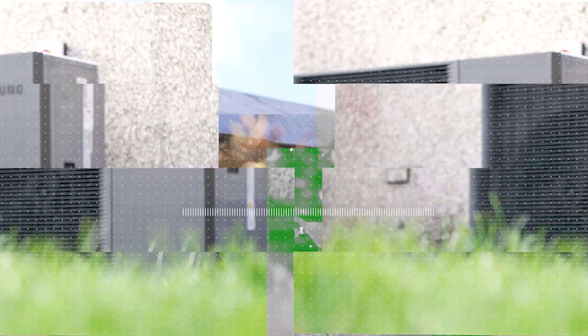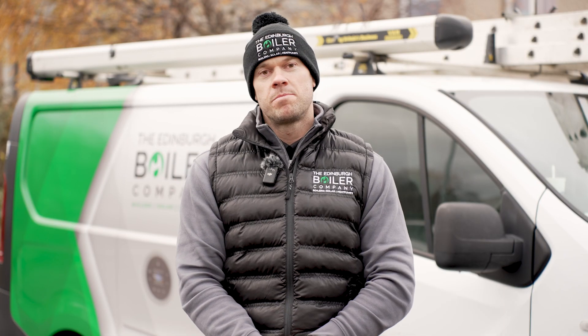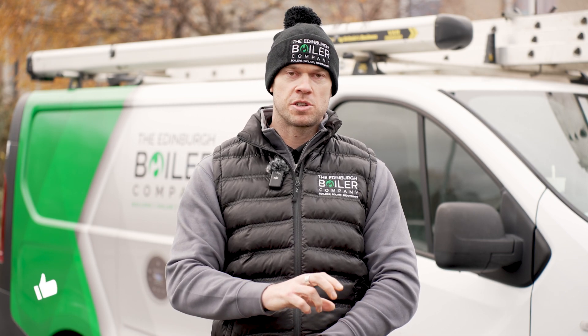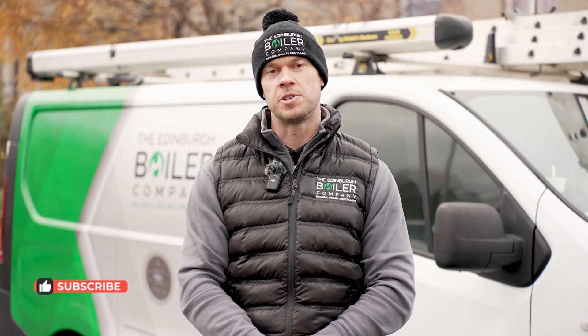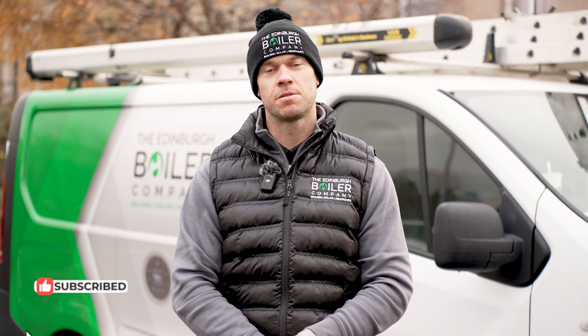We'll be back later in the winter to visit Abbey and David's new solar, battery, and heat pump install, where we'll compare their new energy bills against their much older LPG boiler. Don't forget to like and subscribe so you can keep up to date with part two.